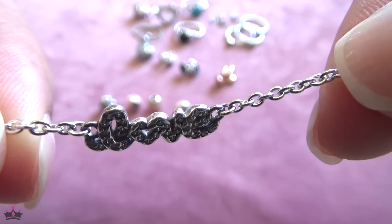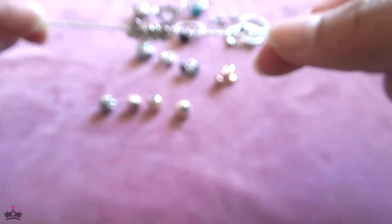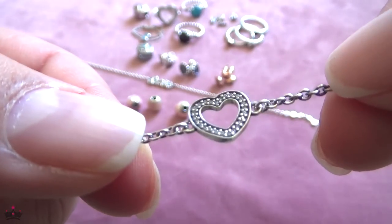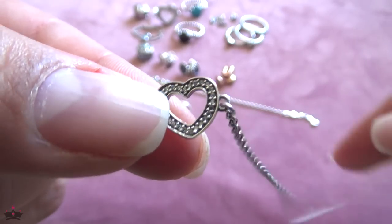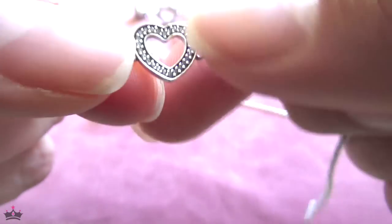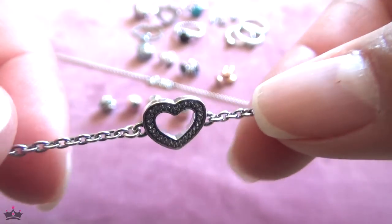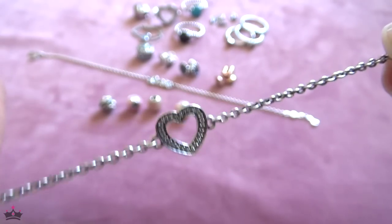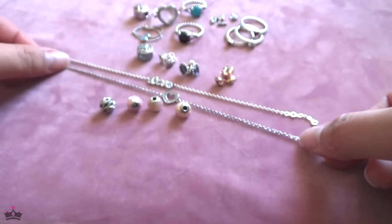I got the love signature bracelet off Badler and I also got another chain one off Rue La La. I didn't really feel like I needed it, but on days when you don't want to wear heavy charm bracelets this is a nice lightweight alternative when you still want to wear your Pandora.